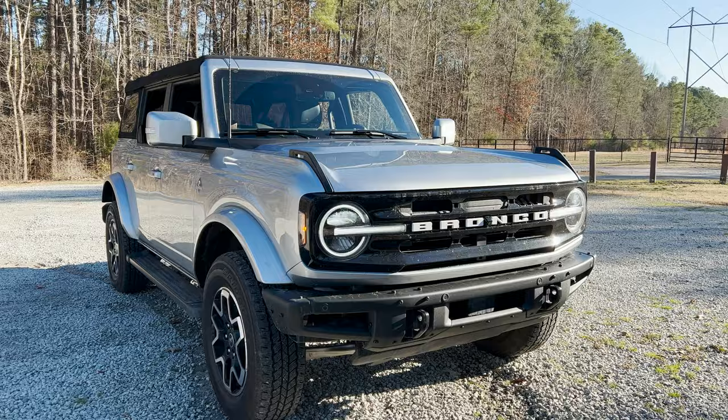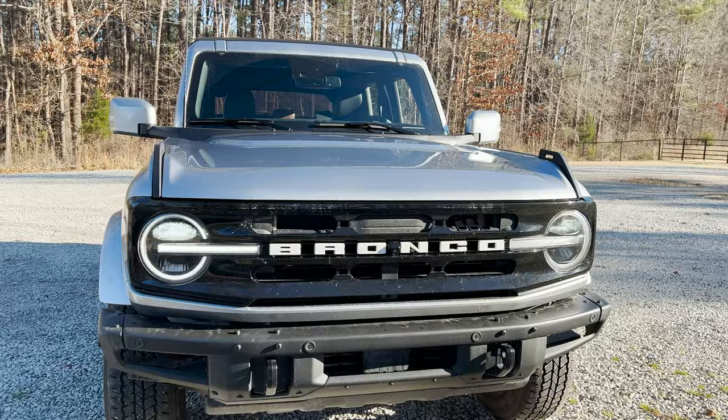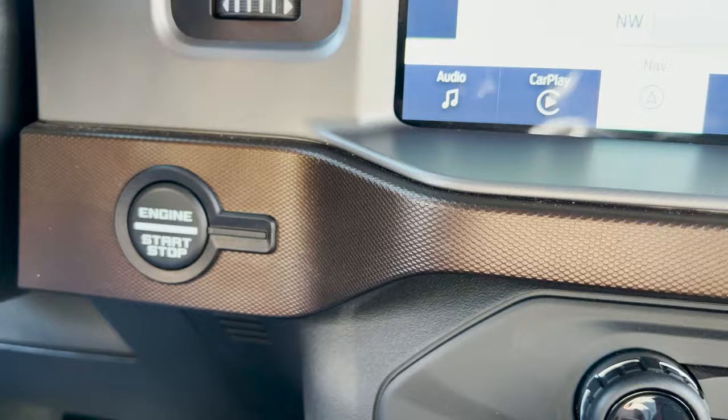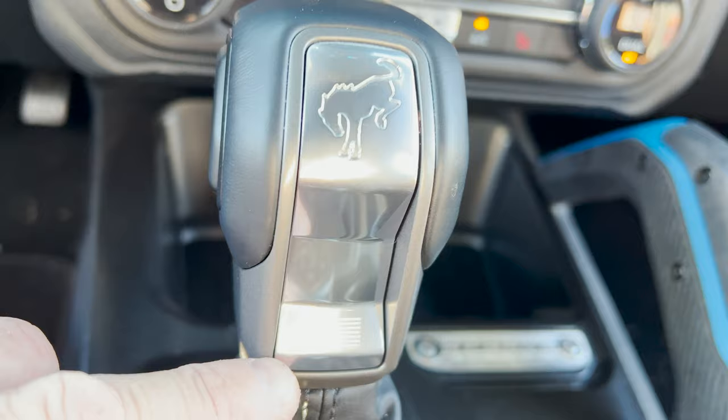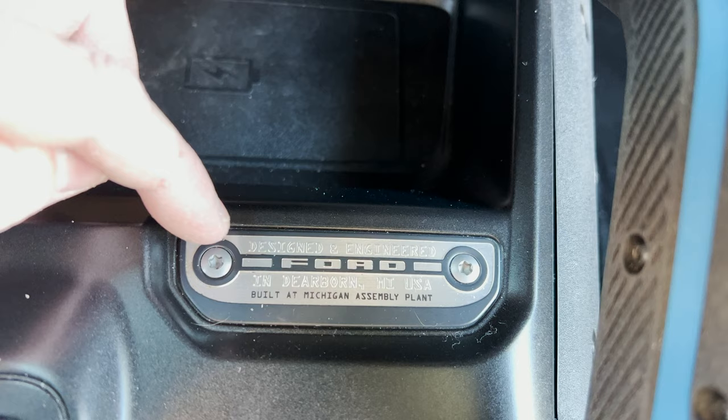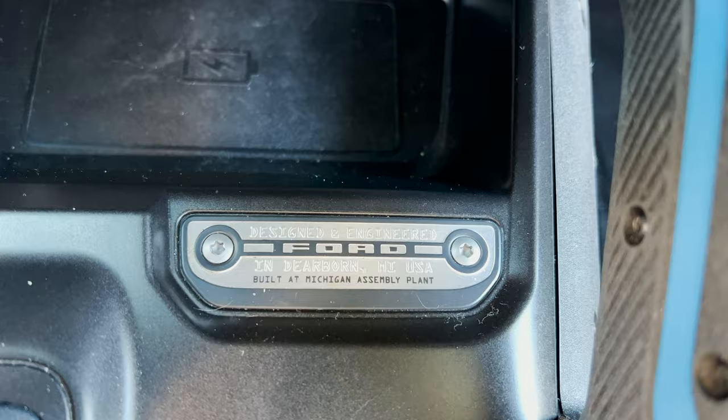I'm big into Easter eggs, and these are around. Look at the headlight design — inside the headlight there's a Bronco symbol, and we've also got the American flag right there. Very cool. Now look at this plate — it says 'Built at Michigan Assembly Plant,' and the design on it looks just like the headlights. Easter eggs everywhere.